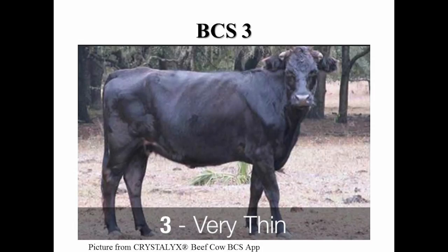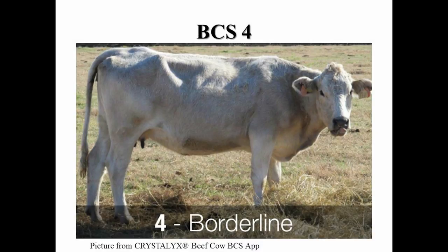A body condition score three, the cow is very thin with no fat on the ribs or in the brisket, and the backbone is easily visible. Some muscle depletion appears evident through the hind quarters. A cow in a body condition score four appears thin, the ribs are easily visible and the backbone showing. The spinous processes are still very sharp and barely visible individually. The muscle tissue is not depleted through the shoulders and the hind quarters.